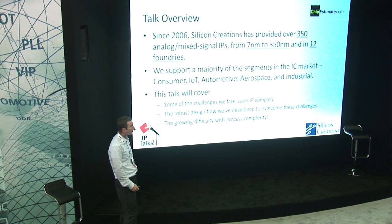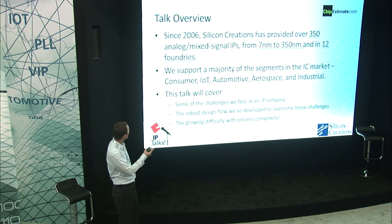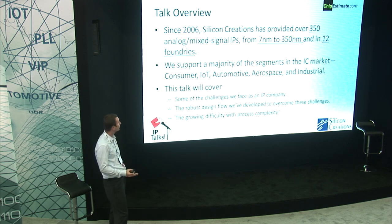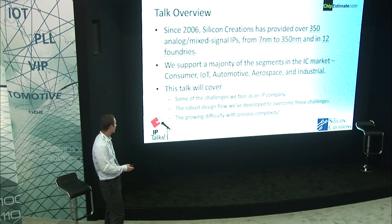First, I'll give you an overview of the talk. We'll start with an overview of Silicon Creations. We've provided 350 mixed signal IPs from 7 nanometer to 350 nanometer, in 12 different foundries. We support a majority of the IP segments: consumer, IoT, automotive, and aerospace. This talk will cover some of the challenges we face as an IP company and as an industry, the robust flow we've developed to overcome these challenges, and the growing difficulty we all face with process complexity.